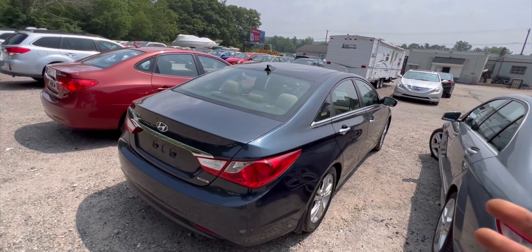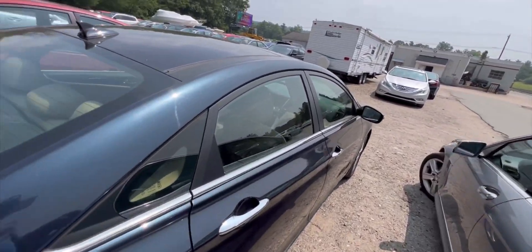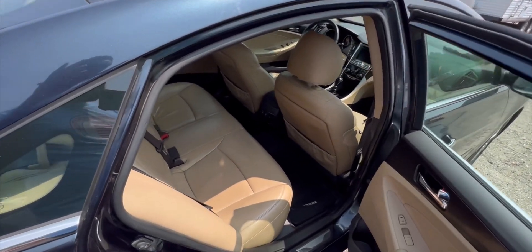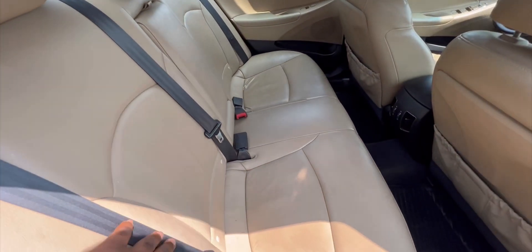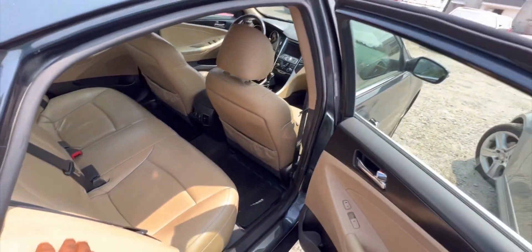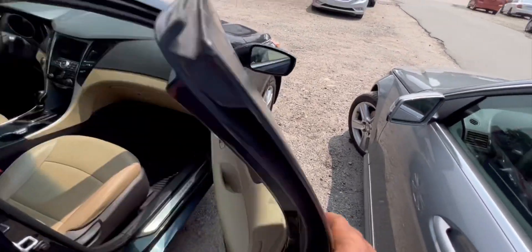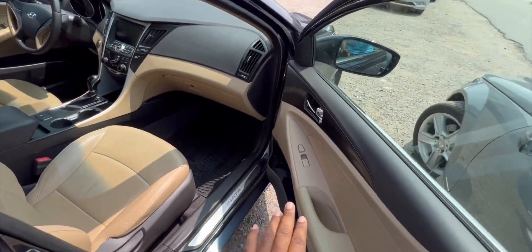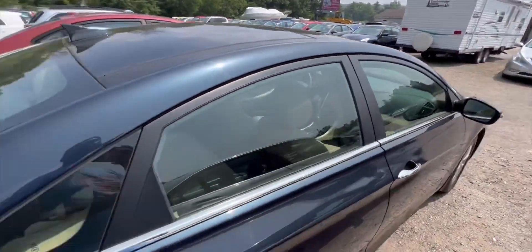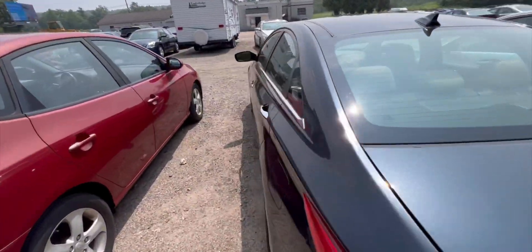Some of the Hyundais come with the Limited badge of course, but you don't find subs and stuff — you don't find a touchscreen in them. This comes with the cream interior, not the black. Okay, that looks good so far. I actually want to check this one out for a friend.